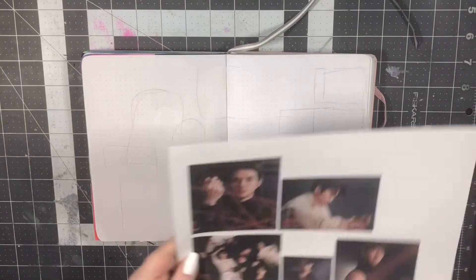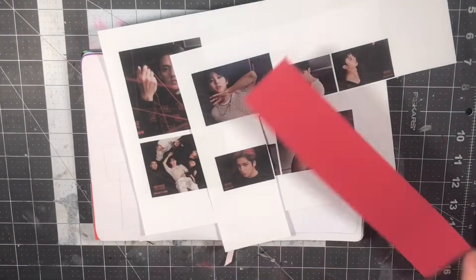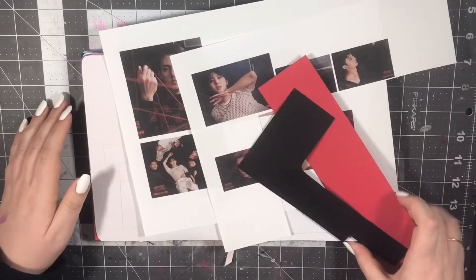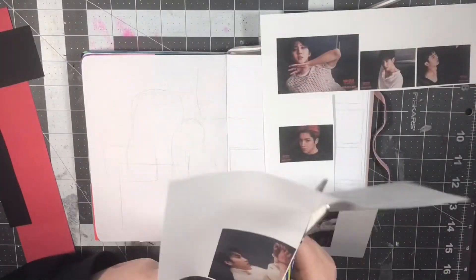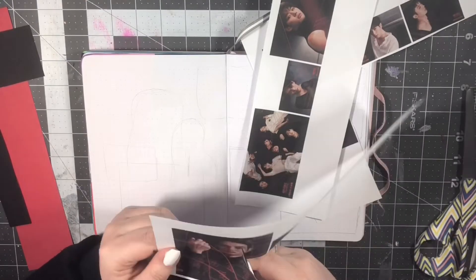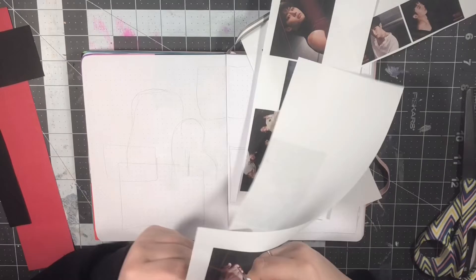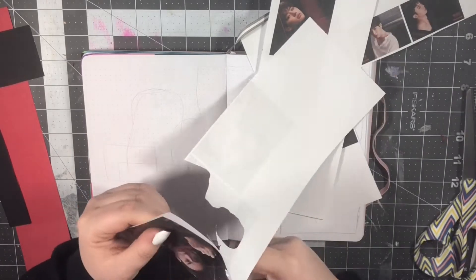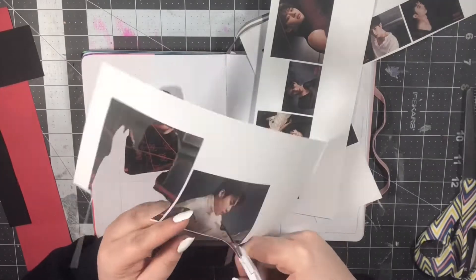Moving on to the upside version — these concept photos did not have as bright of a color scheme, so I'm mostly trying to stick with just black and red for my accent colors. I didn't want to get too crazy and add my own accent color. Even though I was obsessed with the colorfulness of the downside version, I still wanted these spreads to be different and show the difference in the two versions.